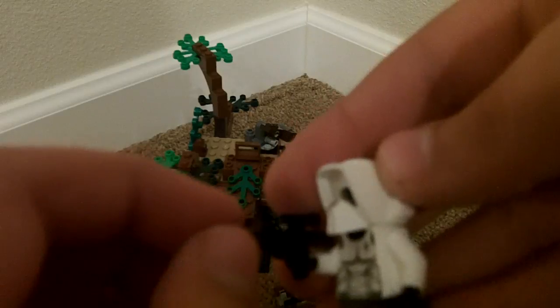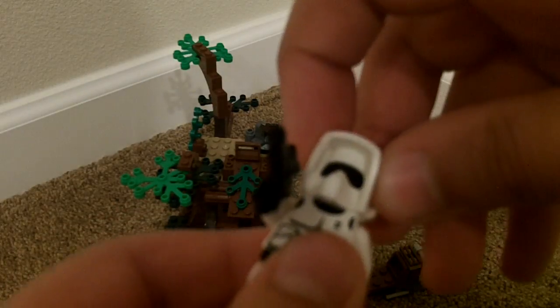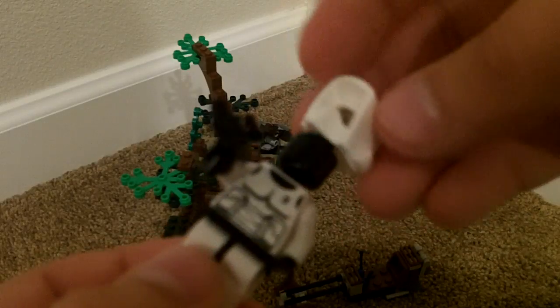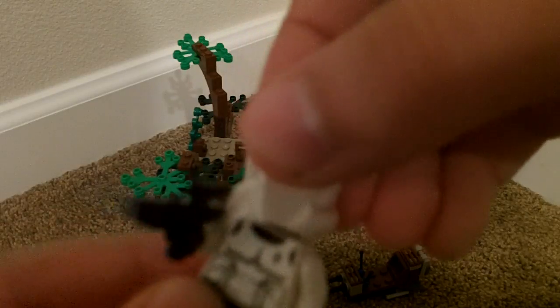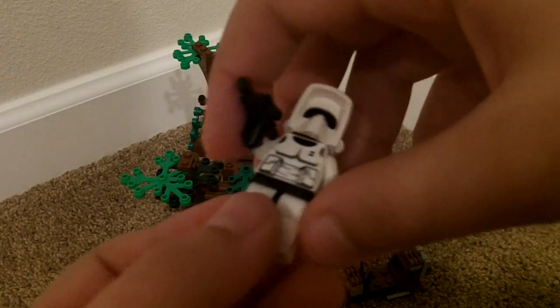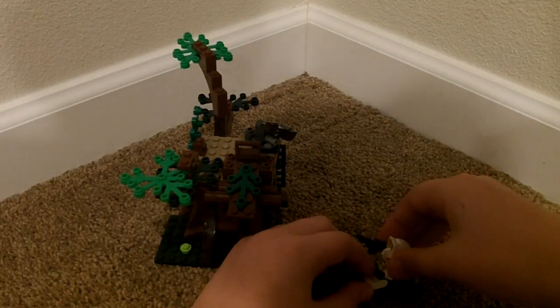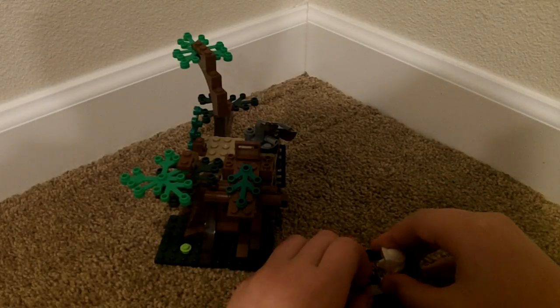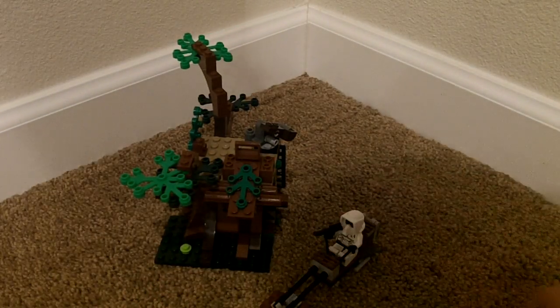Now let's take a look at the Scout Trooper. The Scout Trooper has a blaster pistol with detailing on the front, not the back, because this side is pretty old. Once you take off his helmet, he only has a black head — there's no visor, so the helmet acts as a visor. He can go on the speeder bike right here, and then put his hand up so he can hold the controls, and he'll be like — vroom.